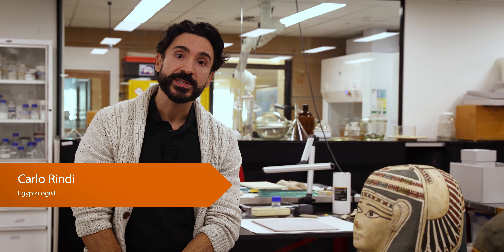My name is Carlo Ruindi. I'm an Egyptologist and today I'm at the Australian Museum in Sydney to have a look at their amazing cartonnage collection.